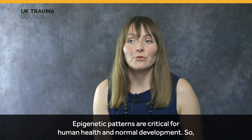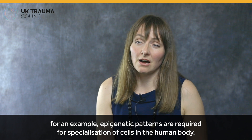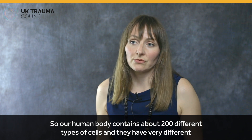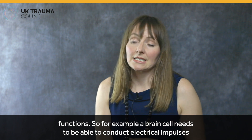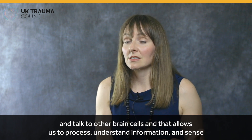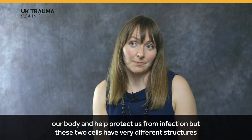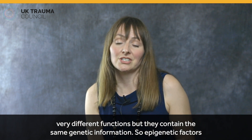Epigenetic patterns are critical for human health and normal development. For example, epigenetic patterns are required for the specialisation of cells in the human body. Our human body contains about 200 different types of cells, and they have very different functions. A brain cell needs to be able to conduct electrical impulses and talk to other brain cells, allowing us to process and understand information and sense the world around us. In contrast, a blood cell needs to move around our body and help protect us from infection. These two cells have very different structures and functions, but they contain the same genetic information.